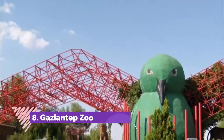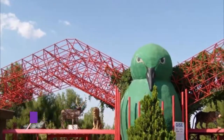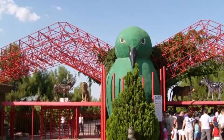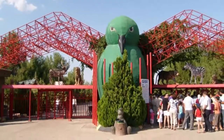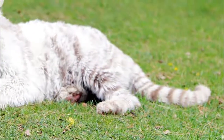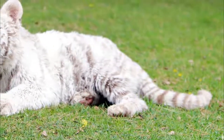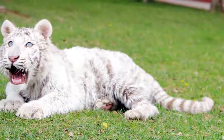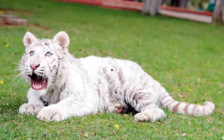Gaziantep Zoo. Besides the historical places and museums, the Gaziantep Zoo is another must-visit, especially for kids. Established in 2001, the large facility now houses 90 species of birds in its 400 square meter aviary and 82 species of fish in a 1,200 square meter aquarium. Other animals can also be seen in the zoo, such as pumas, lions, and reptiles.